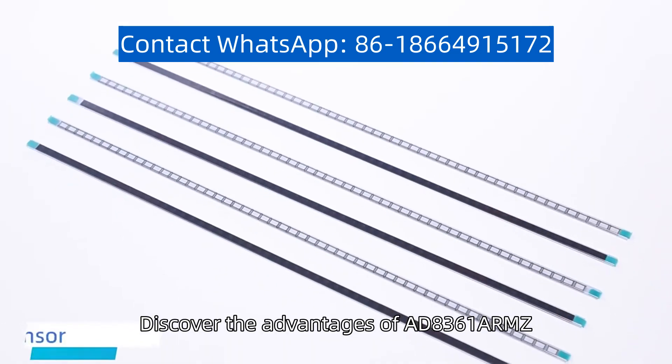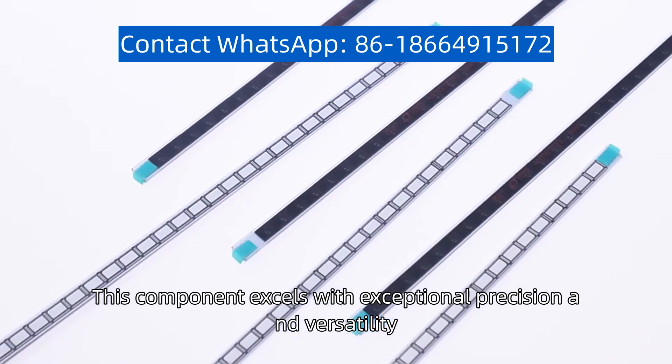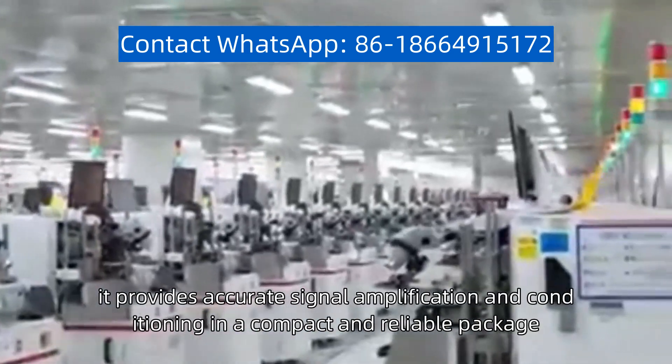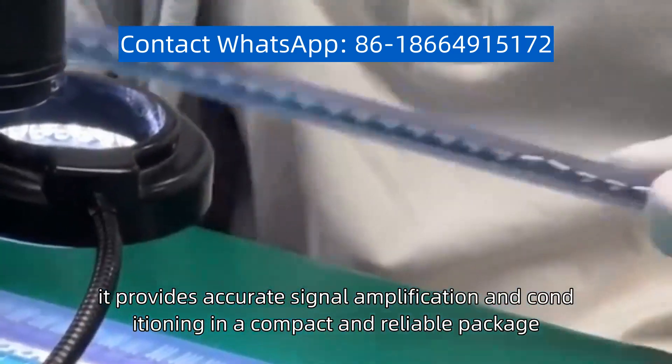Discover the advantages of AD8361ARMZ. This component excels with exceptional precision and versatility, making it an ideal choice for various applications. With advanced features, it provides accurate signal amplification and conditioning in a compact and reliable package.